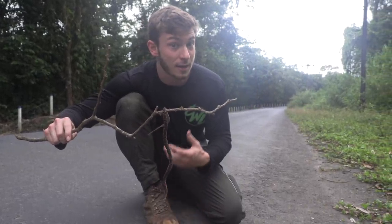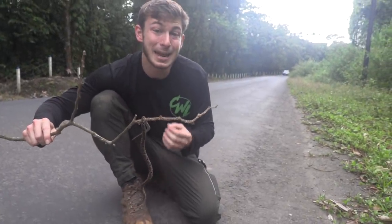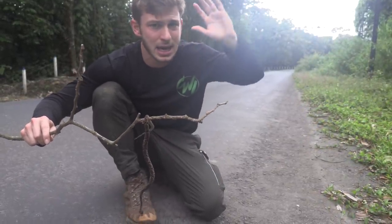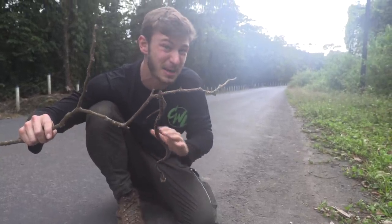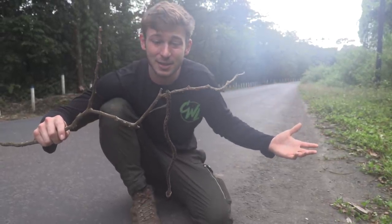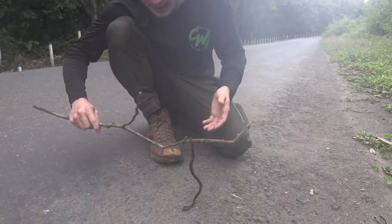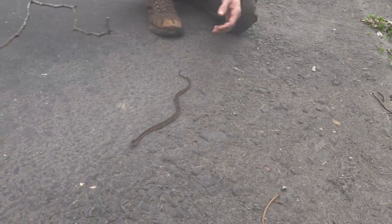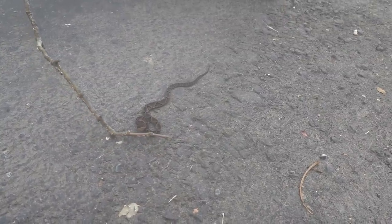Another interesting thing — a very common thing here in Costa Rica — is certain people find these snakes and they immediately chop off their heads. Venomous, non-venomous, fer-de-lance, cat-eyed snake, snail eater — no matter what, they chop the heads off because they won't take any risk of being envenomated. They need to get educated so they can leave these animals alone, because even a snake as deadly as this wants nothing to do with me. All it wants to do is slither away.